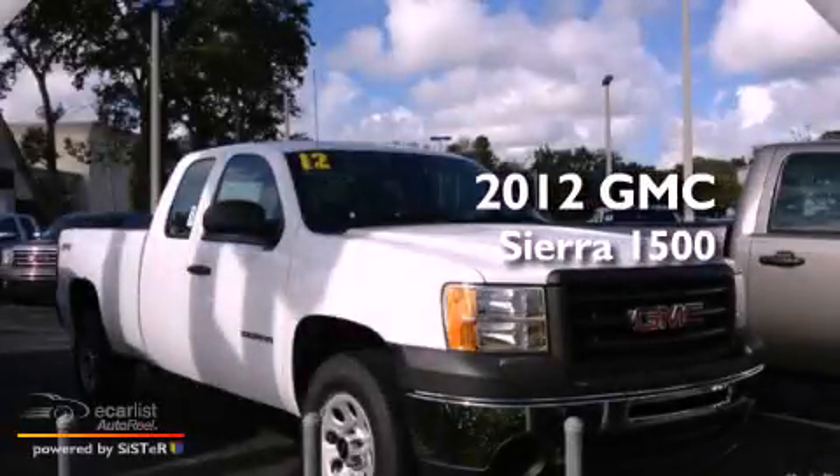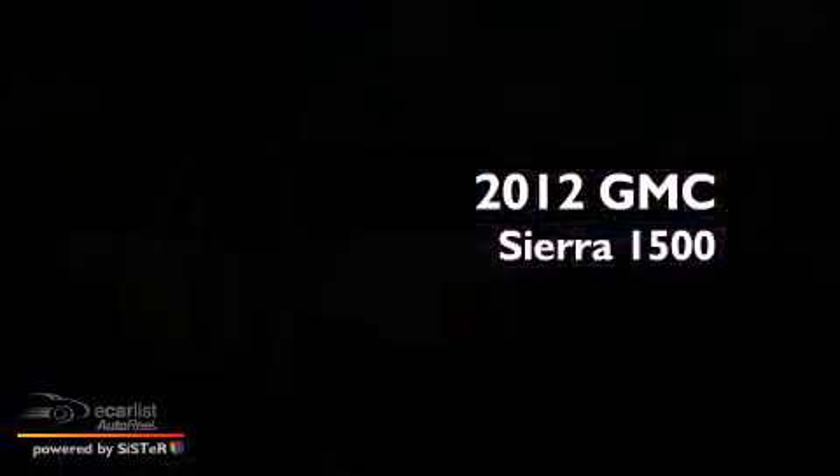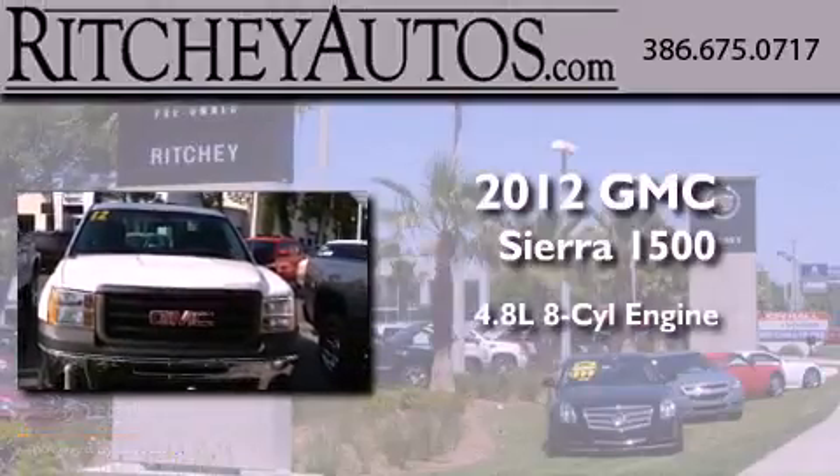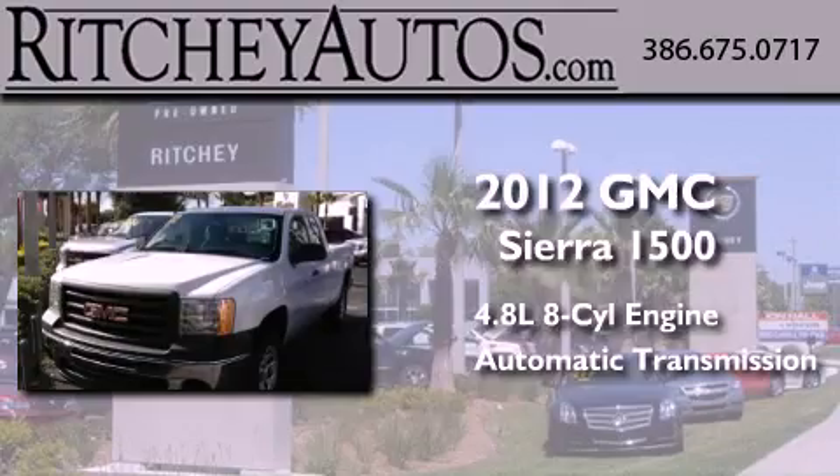This is a brand-new 2012 GMC Sierra 1500. It features a 4.8-liter, eight-cylinder engine, an automatic transmission, and four-wheel drive.